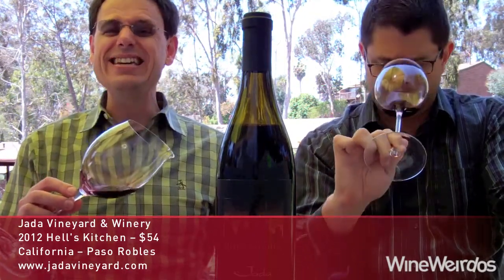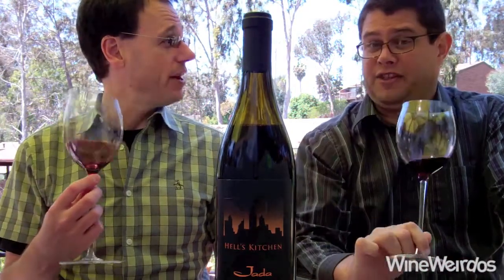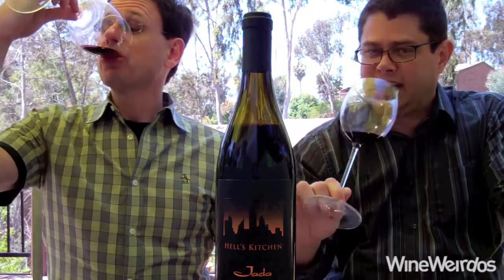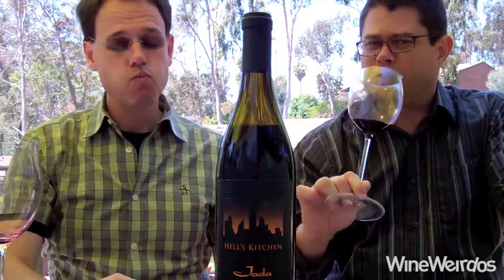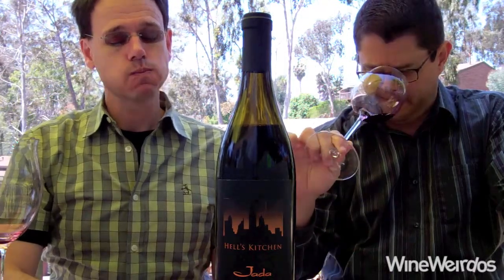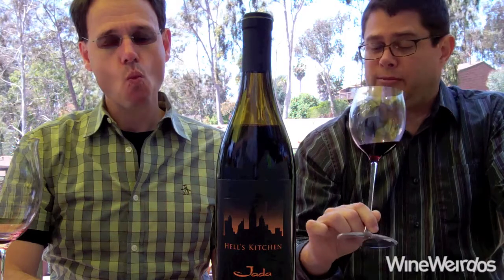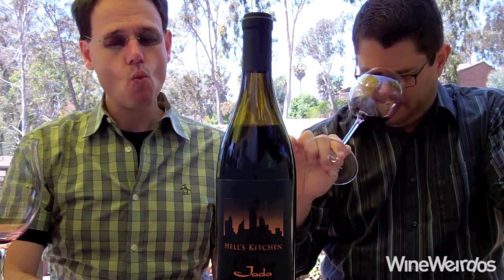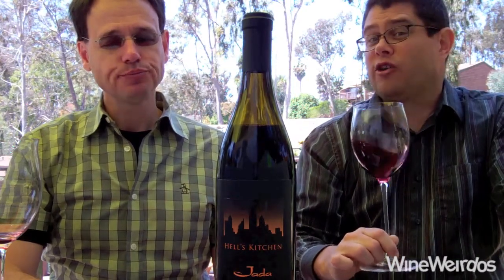An inky glass-coating garnet with purple edges. I like the nose — I'm a fan of the nose. Some candied fruit, but hiding under it there's a little bit of pine tar, which is fun. Maybe some motor oil, a little bit of different olive notes, like a black olive thing, which I'm in love with. It's kind of funky — a little black olive pizza or something. A fun nose, very carnival-like nose.